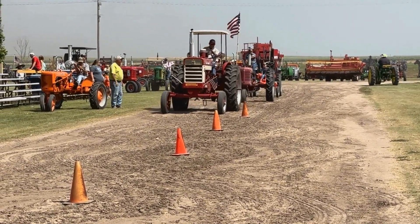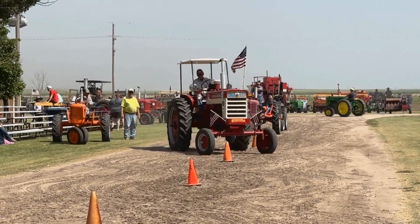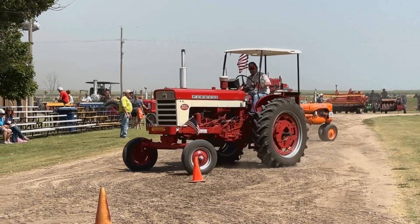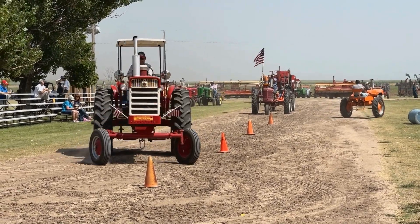This will be slow race number two — everybody ready? And go!